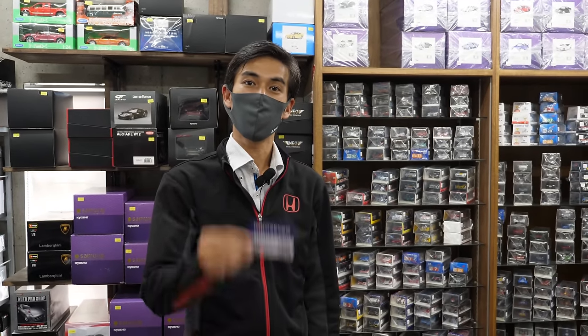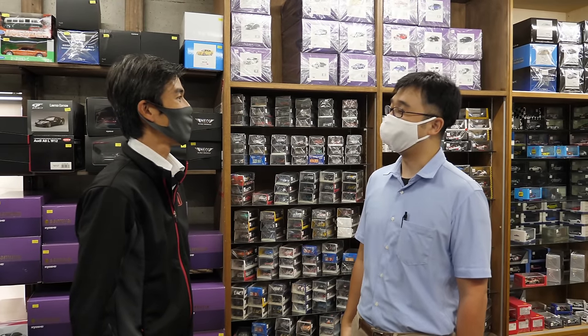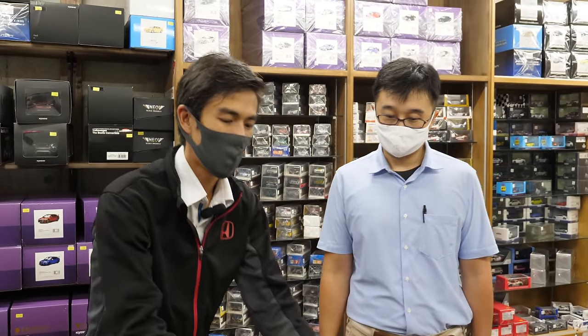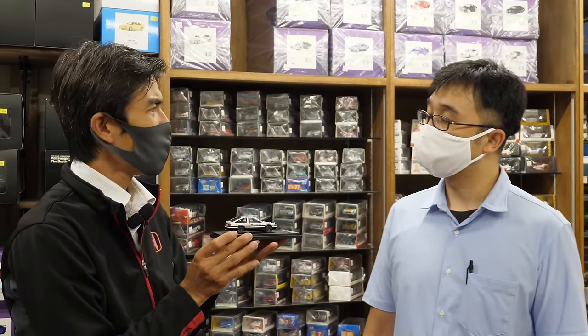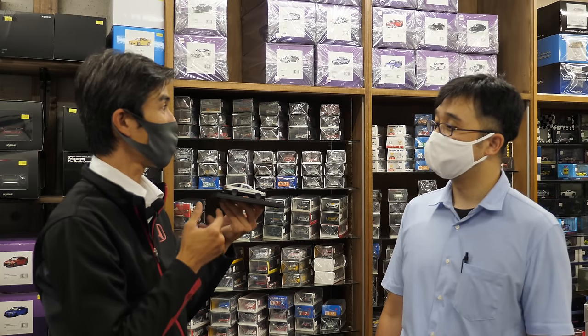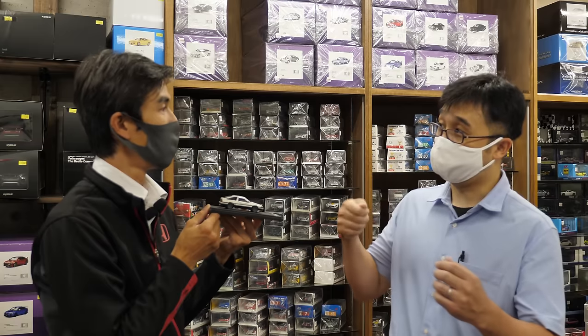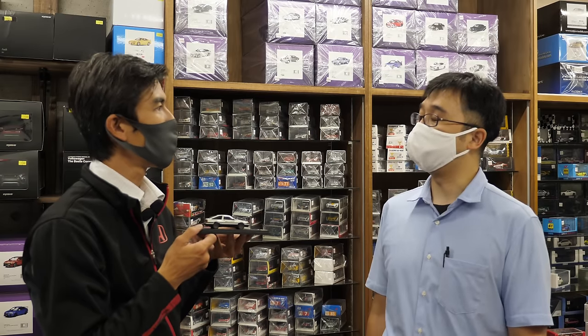Now we're going to have a talk with the owner of the hobby shop, HIKO 7. Thank you very much for having me. So I have some questions — we're going to ask him about how these wonderful models are made. In the past, they used to build models from a base by hand, but now they have 3D scans of the digital data, which makes it quite a bit more precise on even the smallest points.